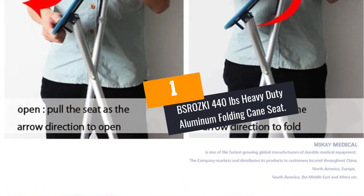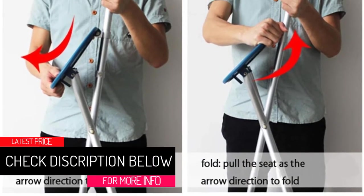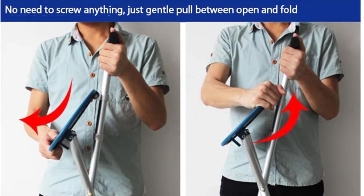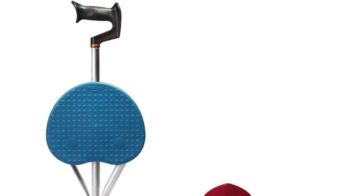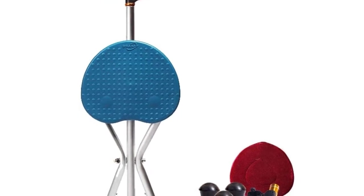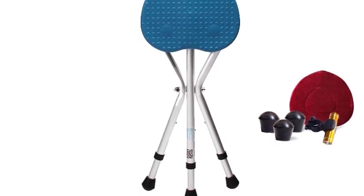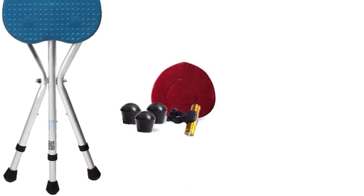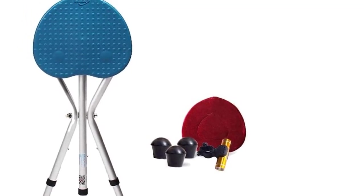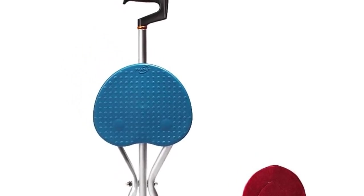At Number 1, BSROZKI 440 Pounds Heavy Duty Aluminum Folding Cane Seat. BSROZKI comes as an impressive folding cane seat with a lightweight, durable, but heavy-duty construction of robust, high-grade, and thick aluminum. The folding cane seat features high-quality and anti-shock rubber tips that protect carpets and floors from scratches. Furthermore, it weighs only two pounds and has a high load bearing capacity of 467 pounds. It also comes with a reliable height-adjustable design that accommodates people of different heights, and handy 360-rotation flashlights that ensure safety while walking at night.